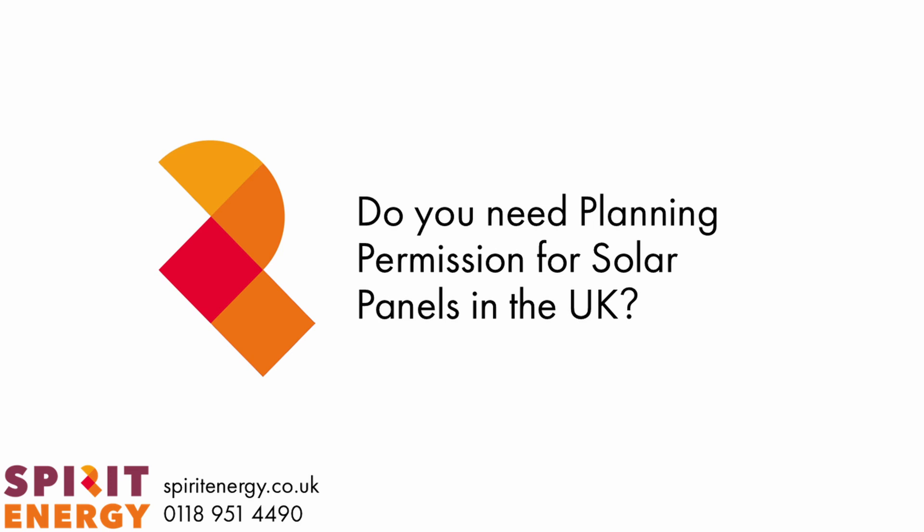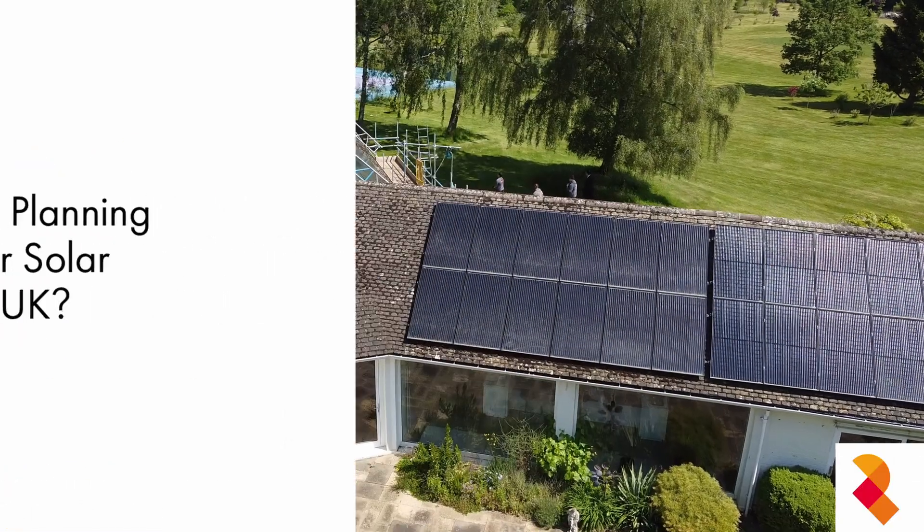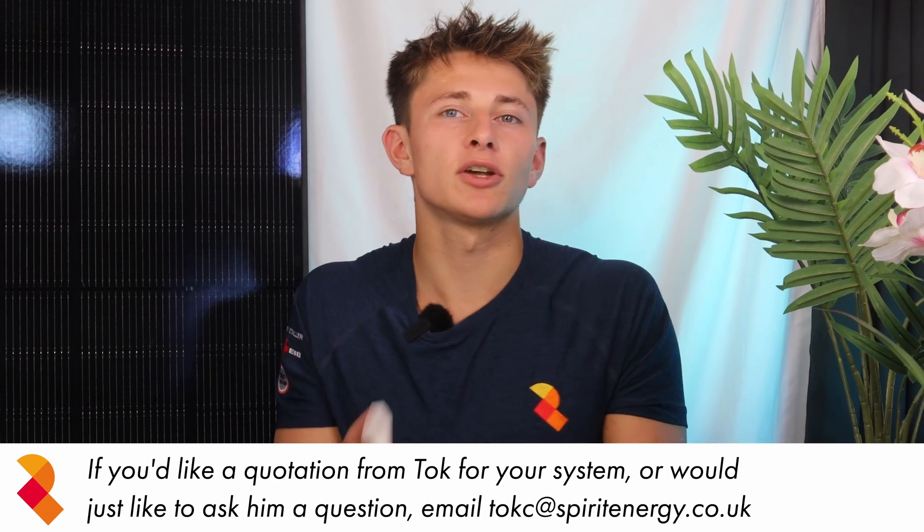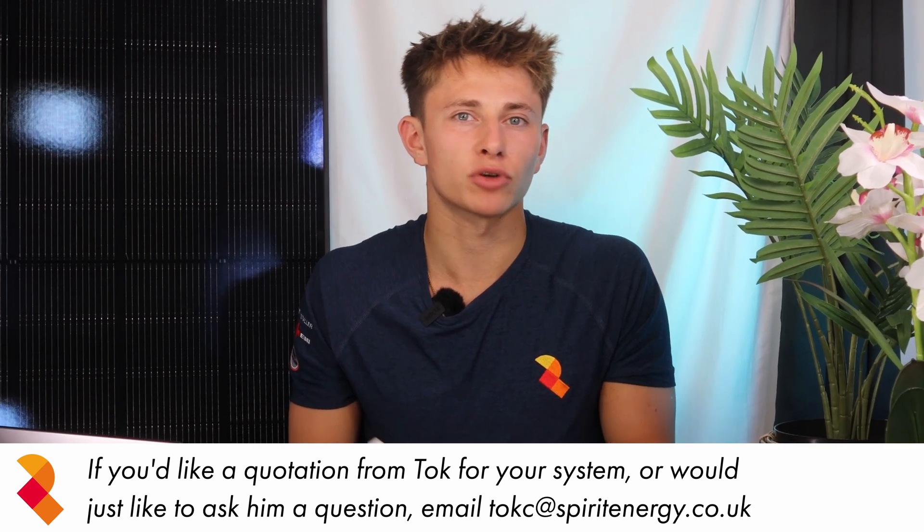In most cases, residential solar panels do not require planning permission as they fall under permitted development. There are, however, a few circumstances where you do need to follow certain regulations and a few cases where planning permission is required.